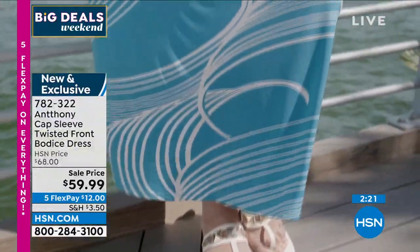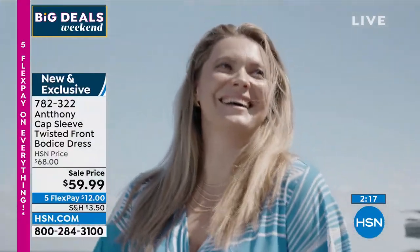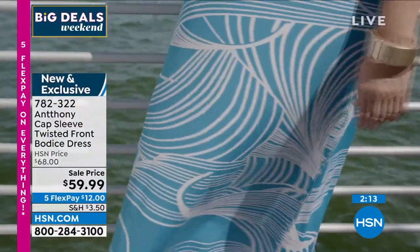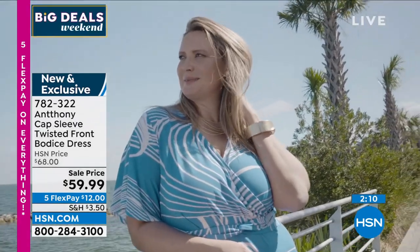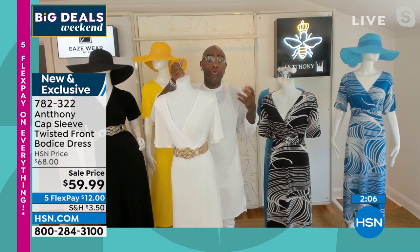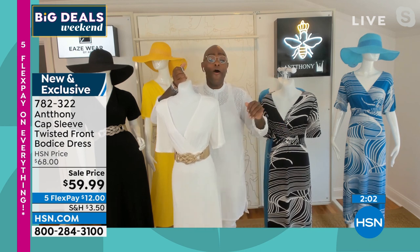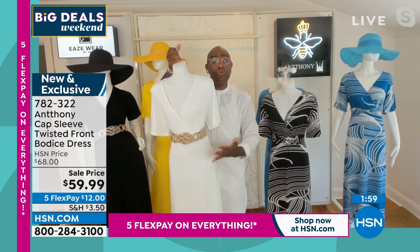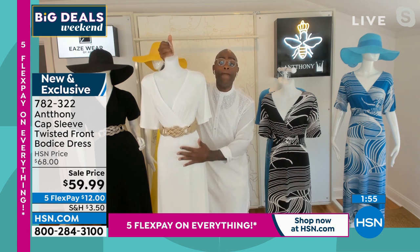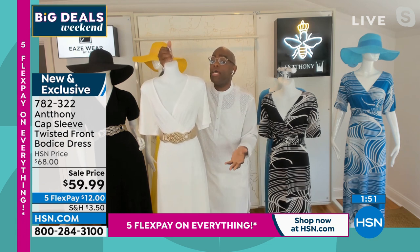Anthony shared that growing up, his grandmother was from Chatham, Virginia and she always made her patio dresses — she called them patio tea dresses. She would have her sweet tea and make three or four patio dresses to wear all summer long. She'd wear them to the Piggly Wiggly, to get her hair done, or to her prayer meeting. Fast forward to her grandson — Anthony loves making these beautiful versatile dresses.